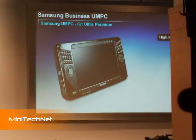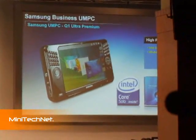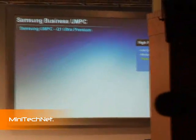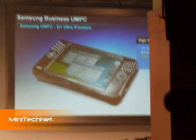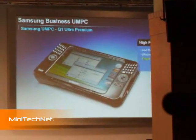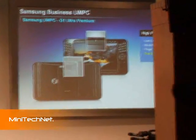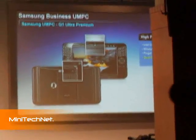The Q1 Ultra Premium steps up in performance to a genuine Intel Core Solo processor and the full power of Windows Vista Business, and offers security in the form of fingerprint recognition. It also integrates a camera on both the front and rear of the unit. All of this power and performance is not at the expense of battery life, as the product delivers 7.5 hours battery duration.